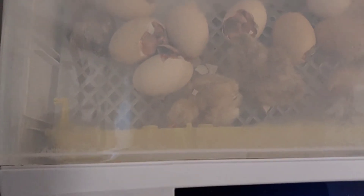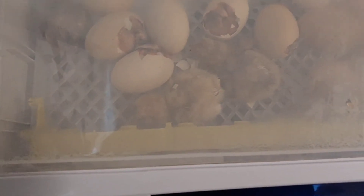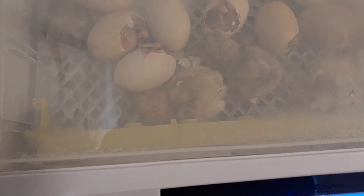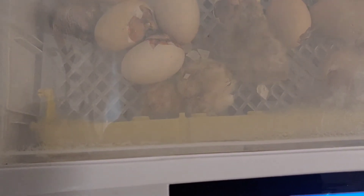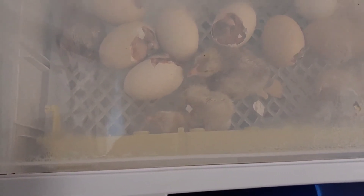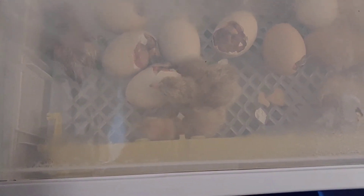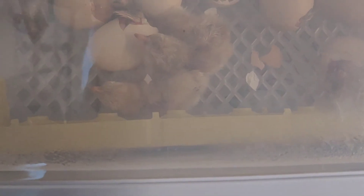This morning I woke up and two of my chicks had hatched out, but one had its neck caught — the grating doesn't go all the way to the wall of the incubator. I knew it was going to die if I didn't do something, so I was forced to open the incubator and was able, with great difficulty, to dislodge the baby's head.